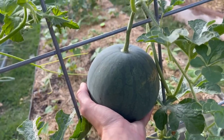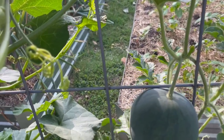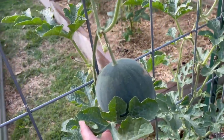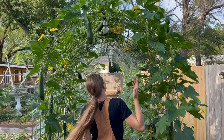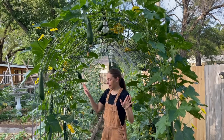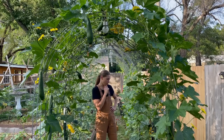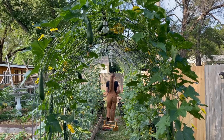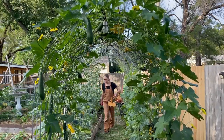Look at these watermelons — they're starting to get pretty heavy. I need to get these cradled up. We got some beautiful melons going on. Cantaloupe is starting to form little melons as well. The luffa plant has so many beautiful flowers, and the squash has a bunch of flowers going on as well. Everything's just going crazy — it's the crazy time of year.